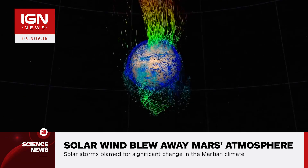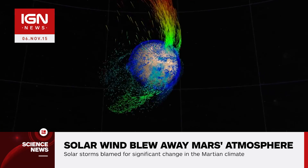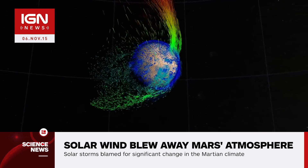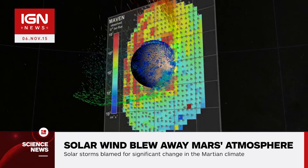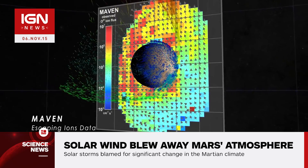The solar wind is stripping away gas into space at a rate of about 100 grams every second across three different regions. 75% is lost where the solar wind flows behind Mars, called the tail.